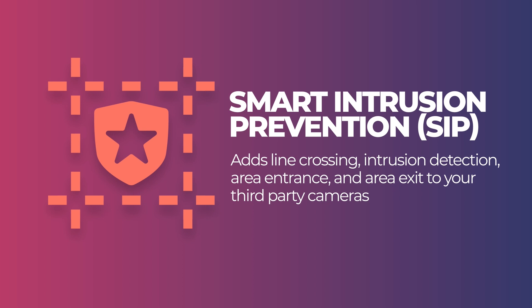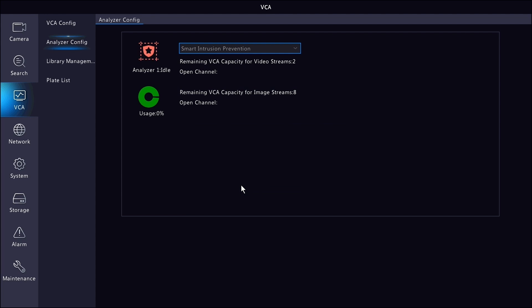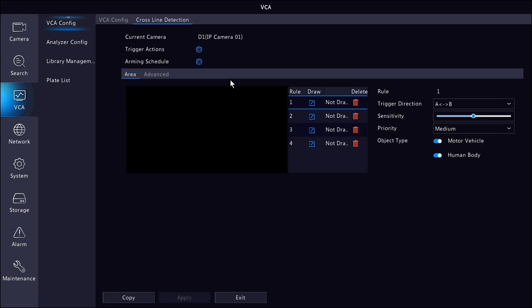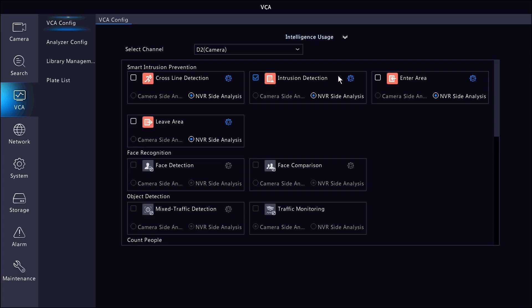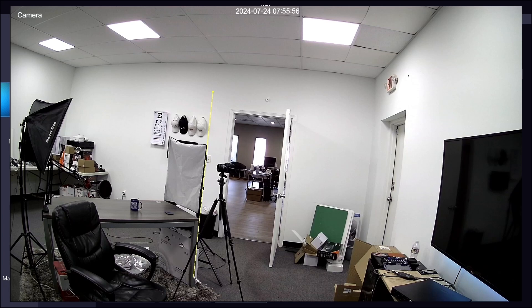So that's facial recognition. Let's move on to the second mode: SIP events. SIP, or smart intrusion prevention, is the set of standard intelligent events you're used to seeing across pretty much every Uniview product — line crossing, intrusion detection, area entrance, and area exit. So why would you want to have this working through the analyzer on the NVR? Again, this is all about using your third-party cameras with your Uniview system.